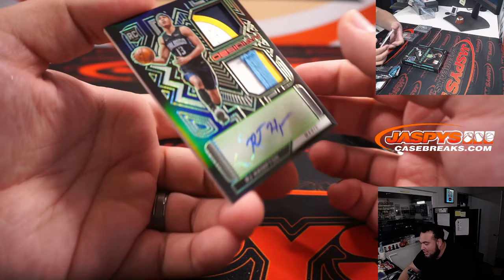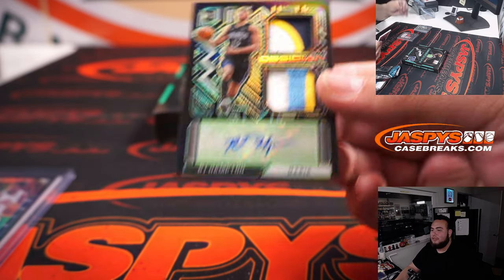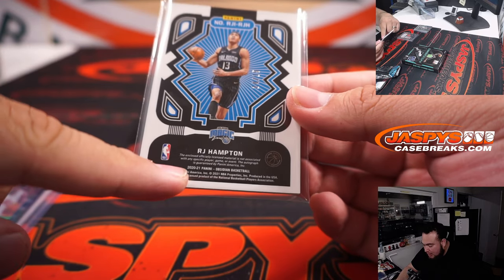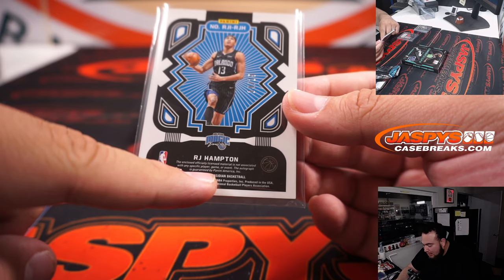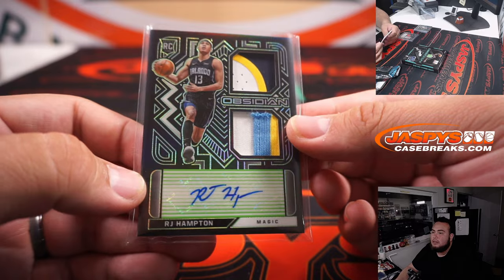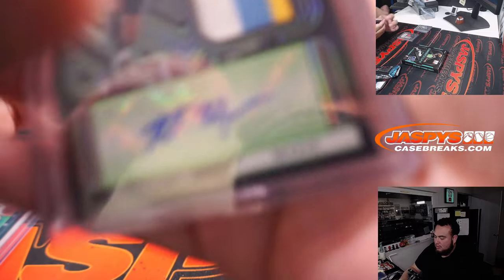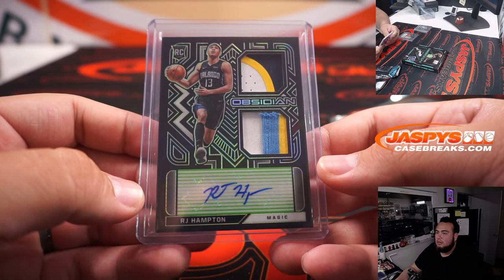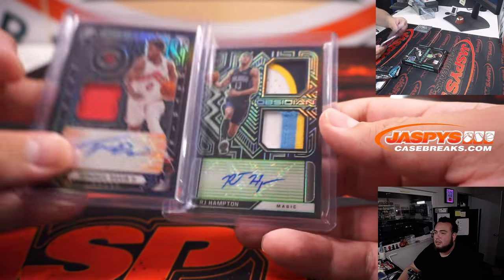Numbered to 15 — wow, look at that, beautiful patches. That's RJ Hampton for the Magic, 14 of 15. And of course that's from his time with the Denver Nuggets before he got traded — nice RPA though. Magic actually won in double overtime today in summer league.